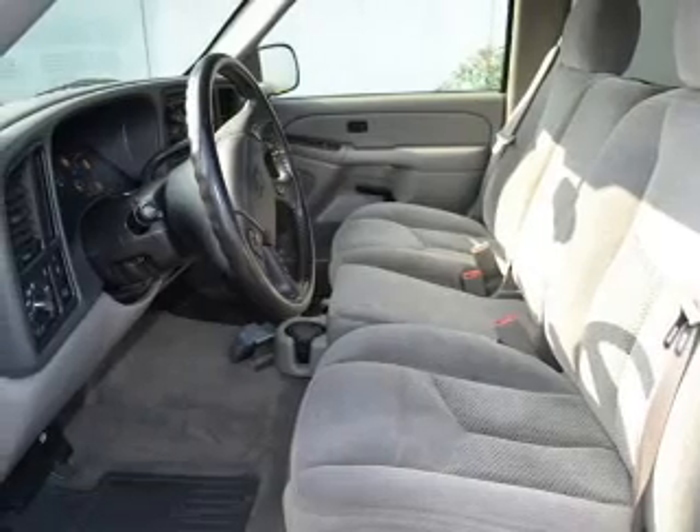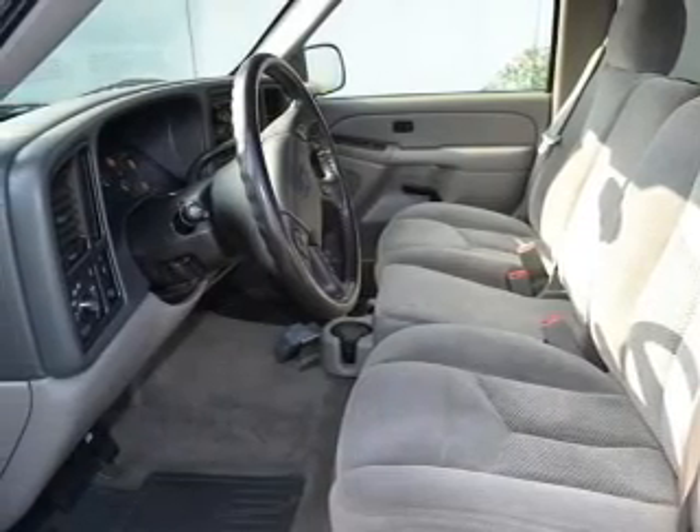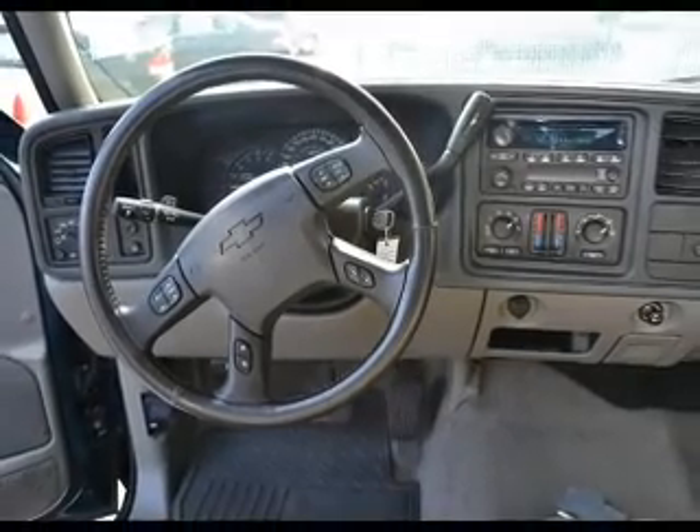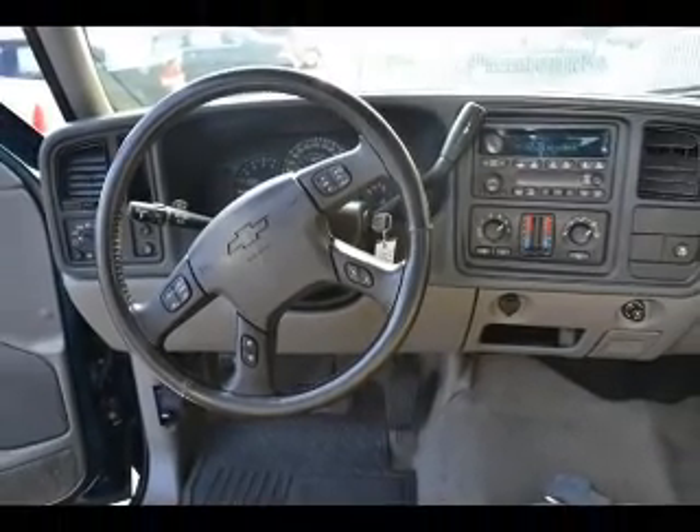Stand out from the crowd with premium wheels. You will appreciate the safety feature of anti-lock brakes. Indulge in the comfort of heated seats, and memory settings make for a more comfortable ride.